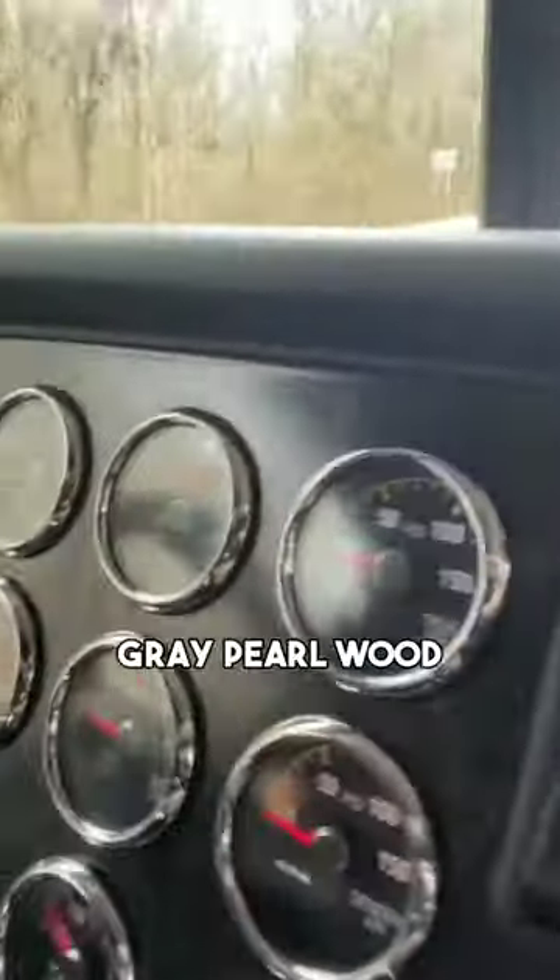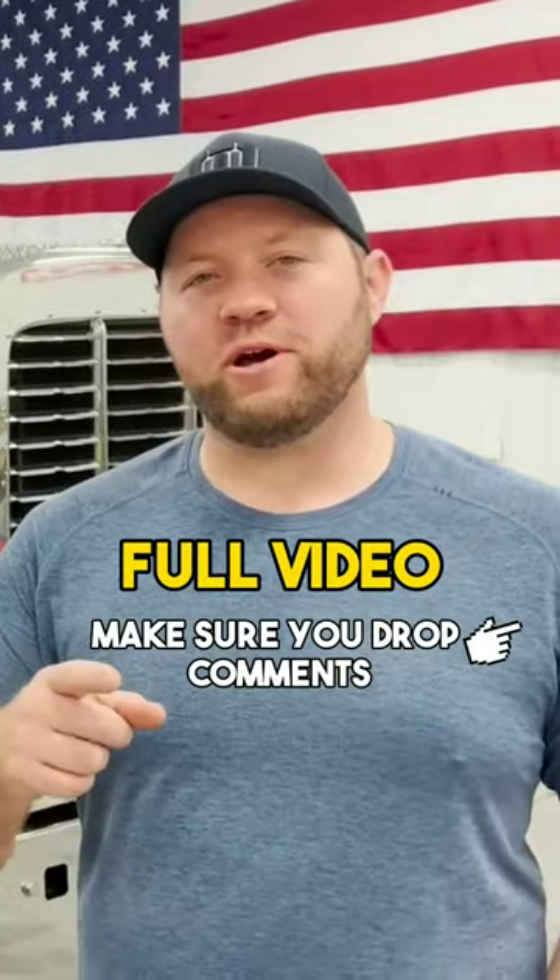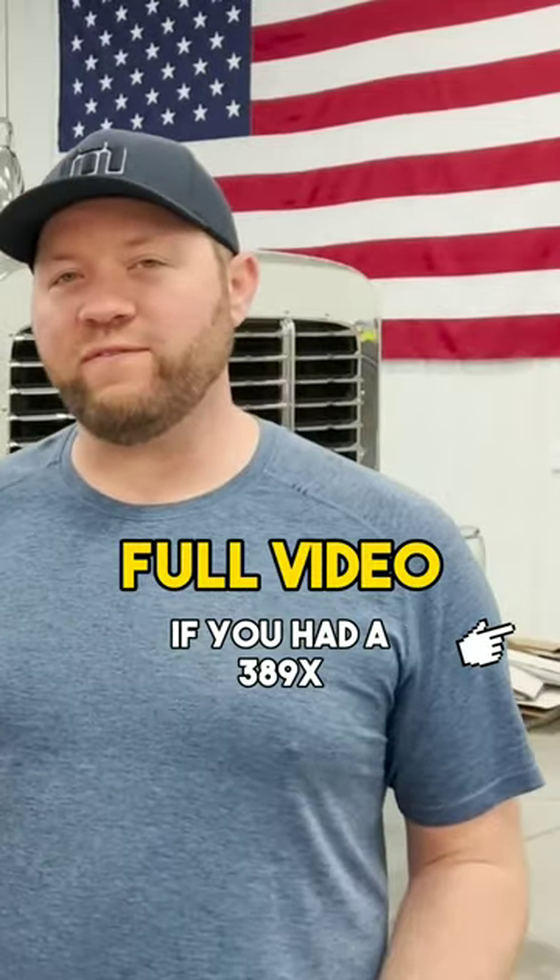Inside, that's more of a gray pearl wood type dash, and then we've got chrome rings around the gauges. Make sure you drop comments on everything that you would do if you had a 389X.